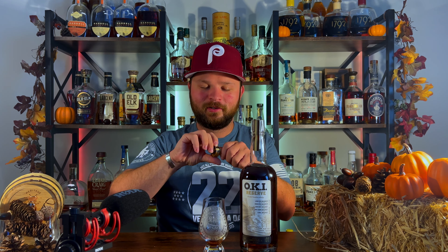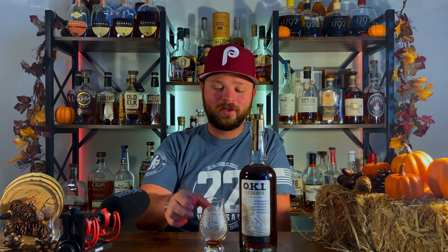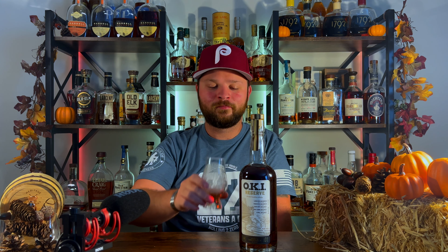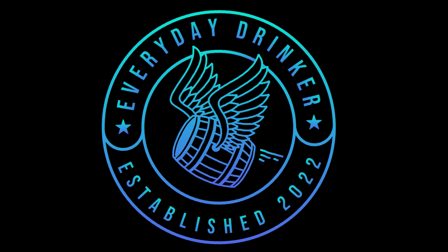OKI Reserve Blended Bourbon Whiskey — is that any good? We're about to find out. What's going on everybody? Nathan here with The Everyday Drinker, bringing you guys a brand new episode of What's That Whiskey Friday. Today on the chopping block we have the OKI Special Reserve Batch No. 1. This is a blended bourbon whiskey.